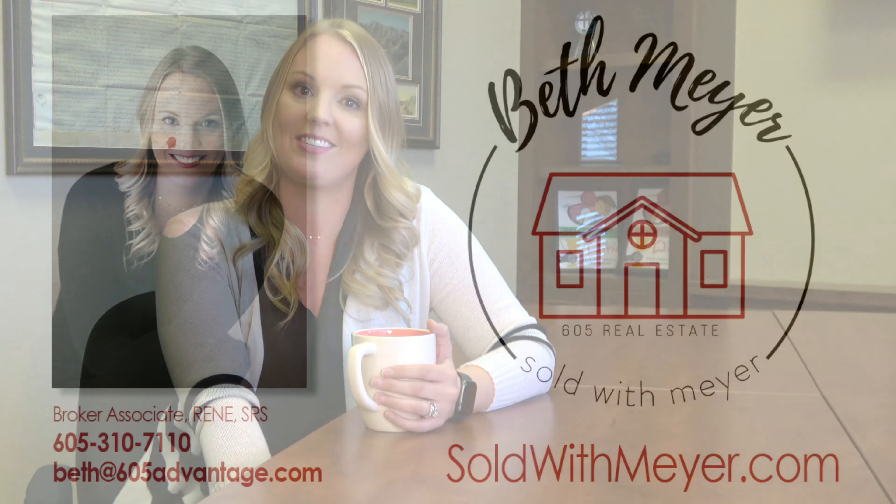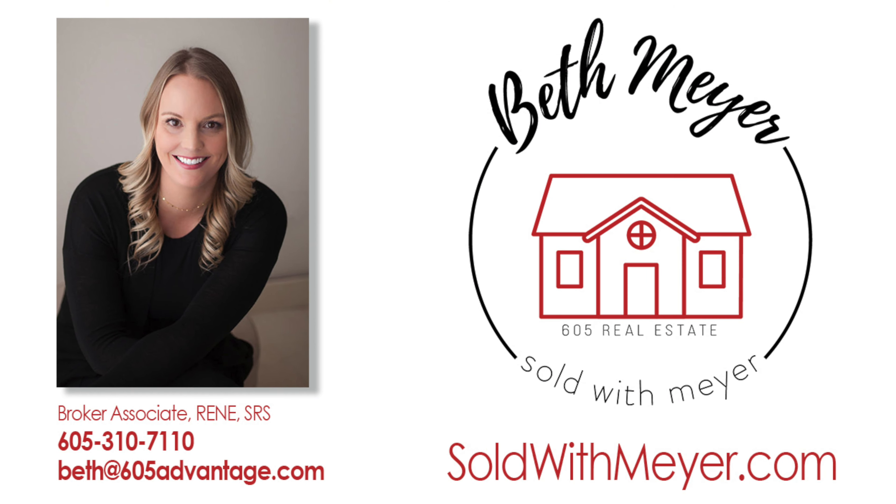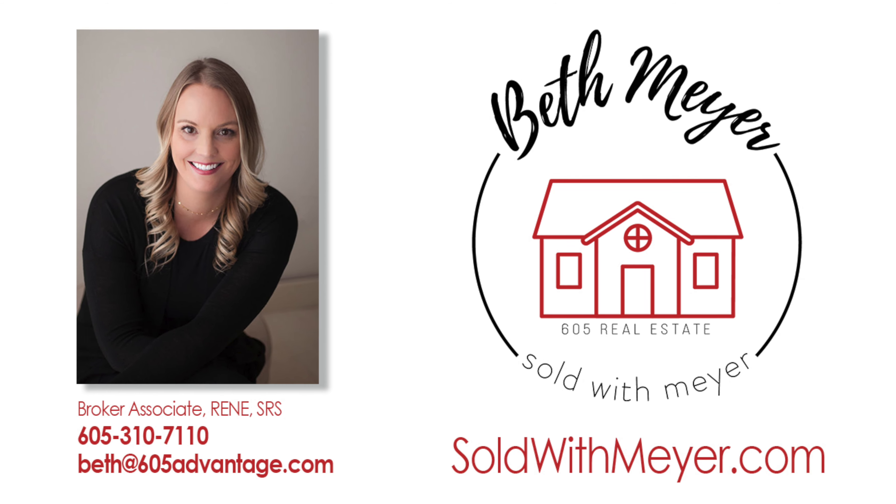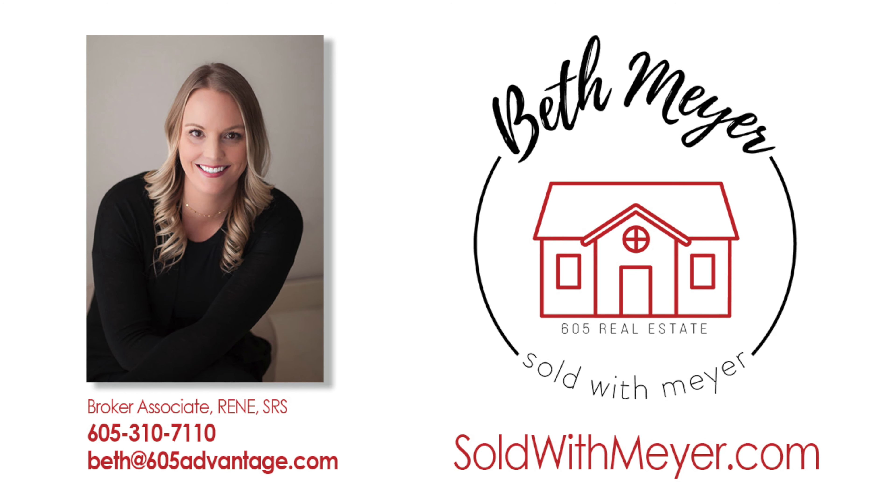If you have any questions, please give me a call or text at 605-310-7110 or visit me online at www.soldwithmeyer.com.